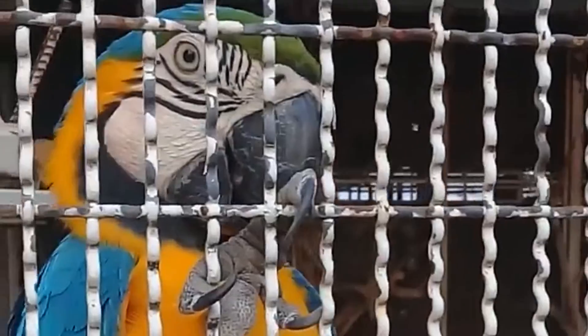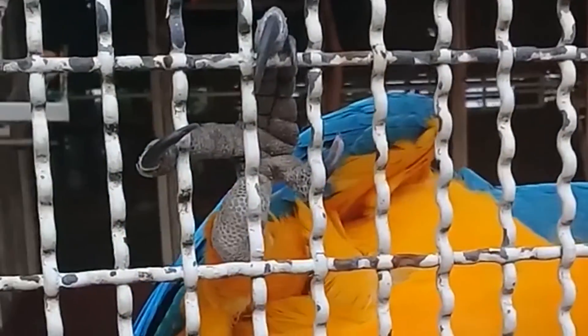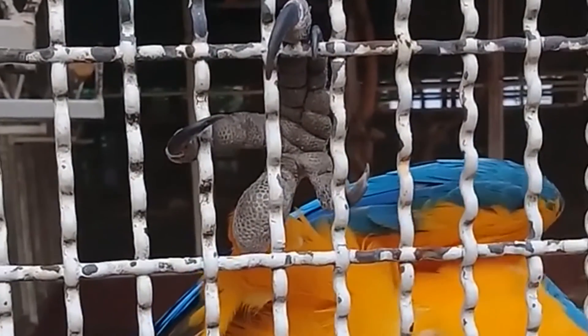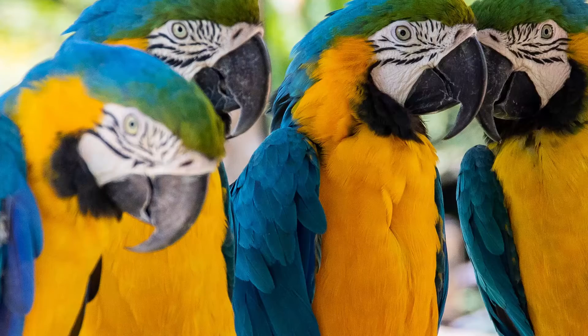But brightly colored plumage isn't the only trait a person should consider before adoption. These parrots are intelligent, social, active, and noisy animals that require a dedicated caretaker. If you're ready for a feathered friend, here are eight of the most colorful parrot species.